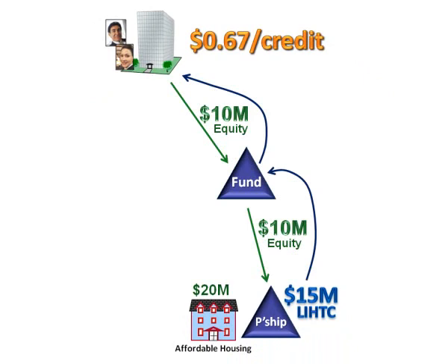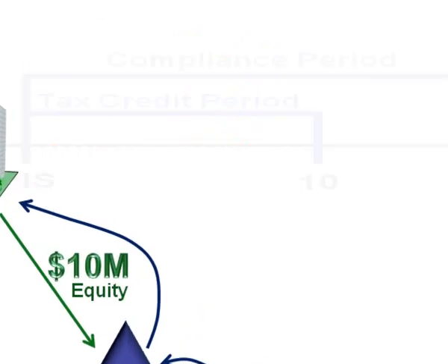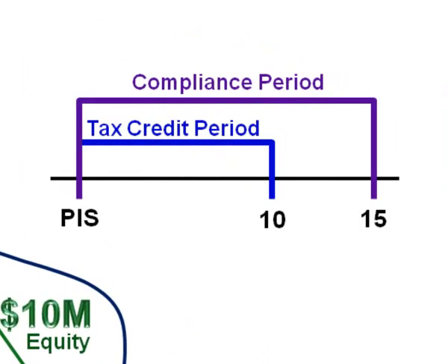The compliance period is 15 years. However, the credits are accelerated over 10 years. So when we talk about recapture events with low-income housing tax credits, typically the credits in danger of recapture are those that are accelerated, and even then it will be proportionate to units that are out of compliance.